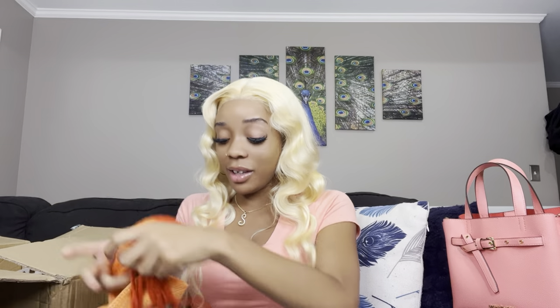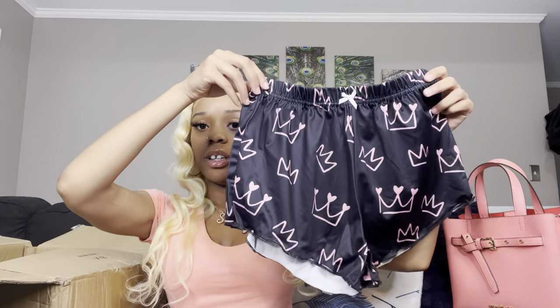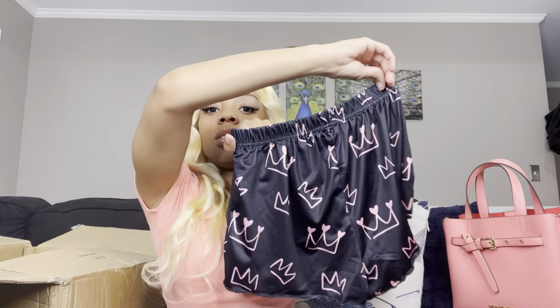Oh, this is another pajama set — it's got a princess vibe. Y'all see the cute little crowns on it, and then this is the top. I think it says 'princess' on it. I don't wear pajamas a lot, so I got a lot of pajamas this time around.